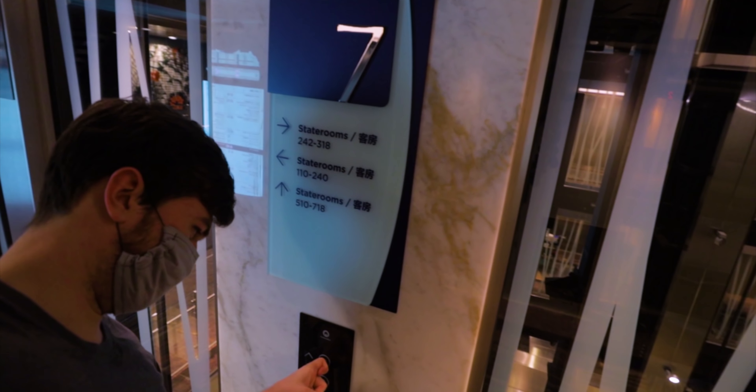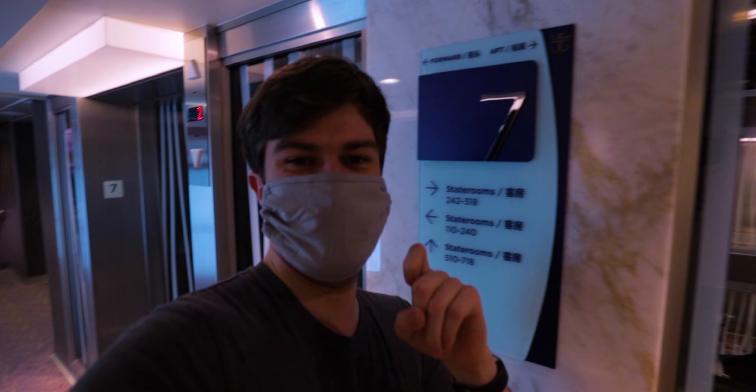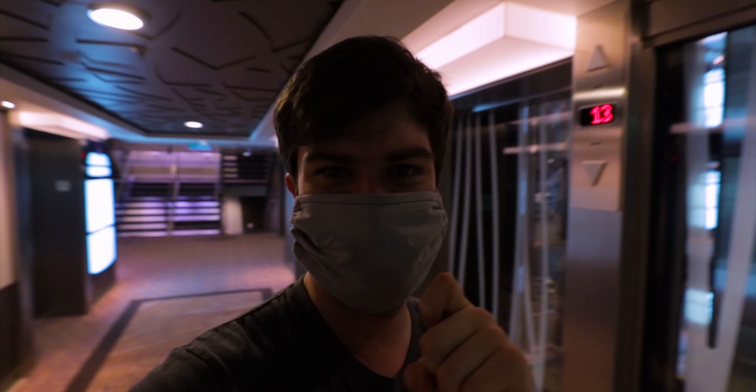Several of you guys were kind enough to mention that I should be using my knuckle to press the elevator buttons instead of my fingertip. Don't ever say I don't listen to you guys!